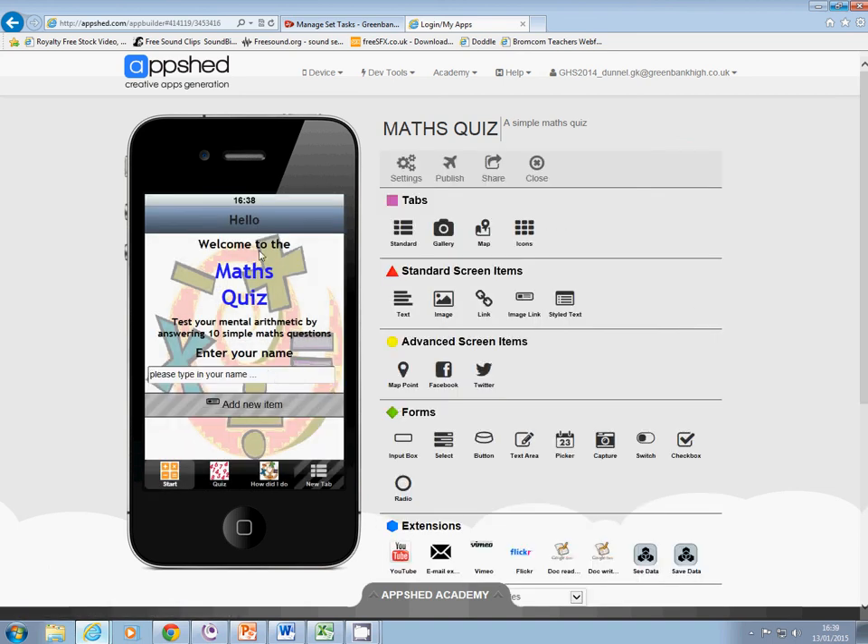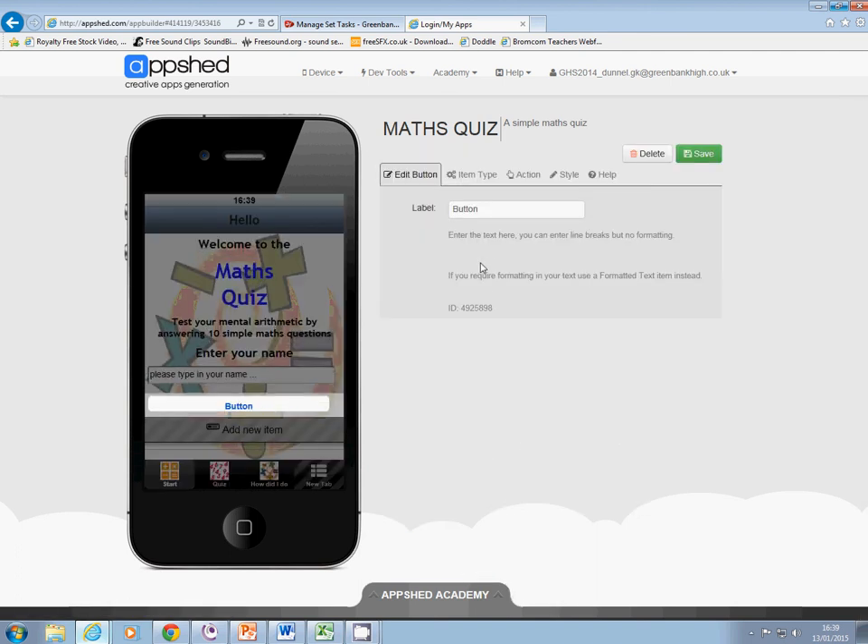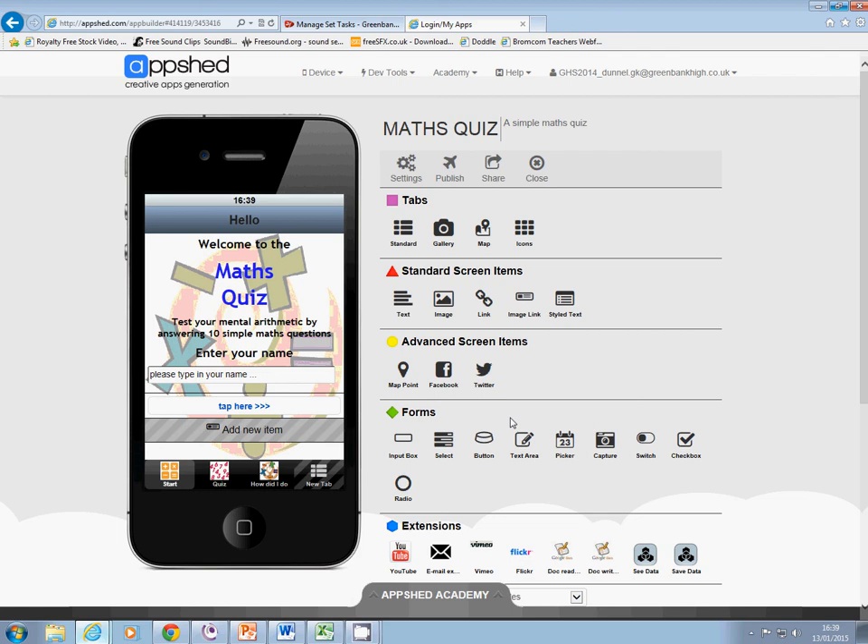So 'please type in your name' appears, and then what I want the person to do next is once they've done that, hit a button which will take them on to the next page. So I need a button, and on the button all I'm going to do is click on 'tap here' and I'll put a couple of chevrons in to let them know it's going to take them somewhere else. And there's my first screen done.